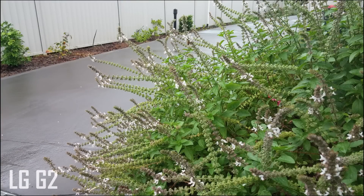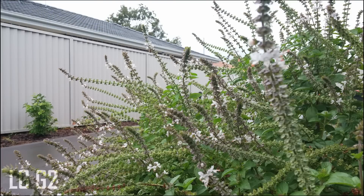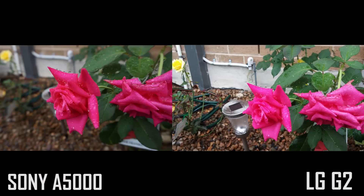The A5000 produces really crisp, contrasting shots and they're really good. On the G2 side, the images are great too, but it does lose some detail due to overexposing the image. But other than that, it's pretty good.